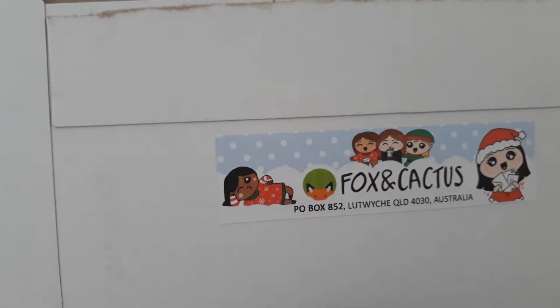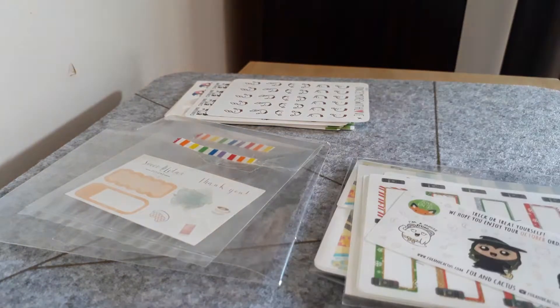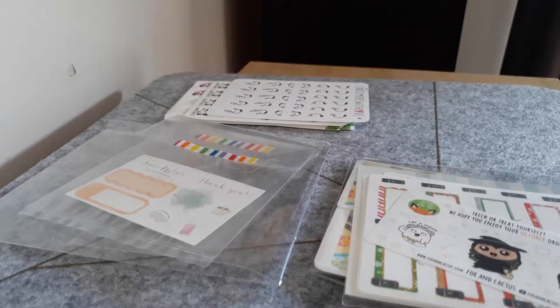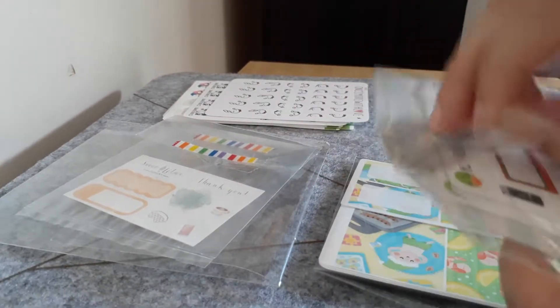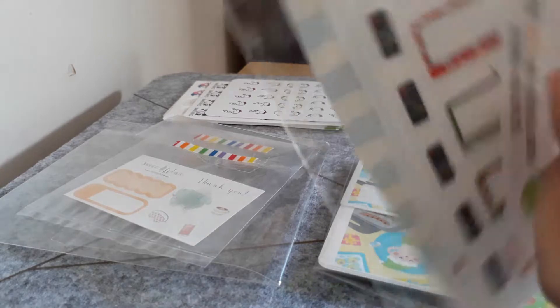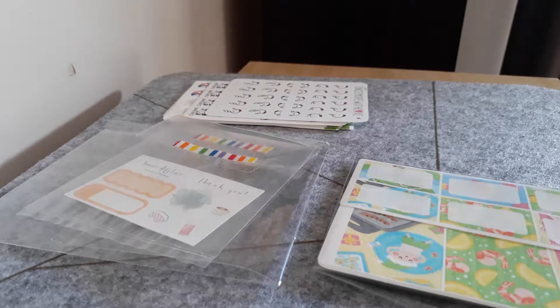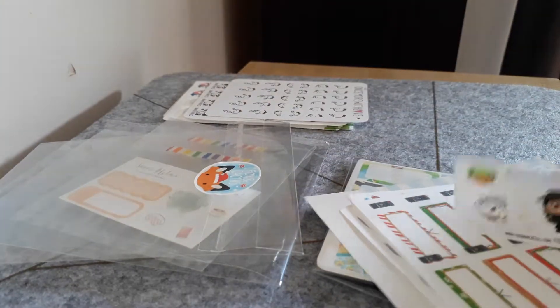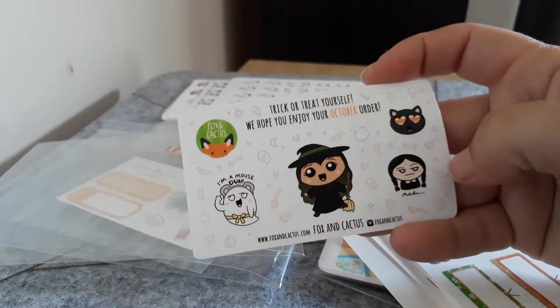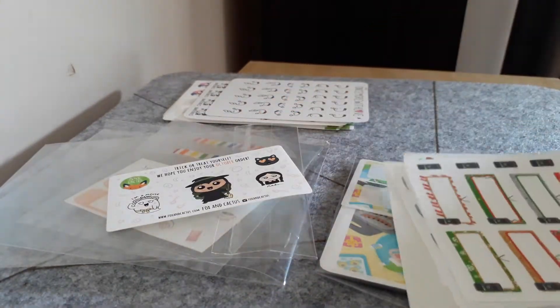Then we come to our Fox and Cactus Christmas order, which is super exciting — I've got tons of stuff. There's Eric the little fox because it's super cute. This is the October freebie, so I'll keep that for next October.